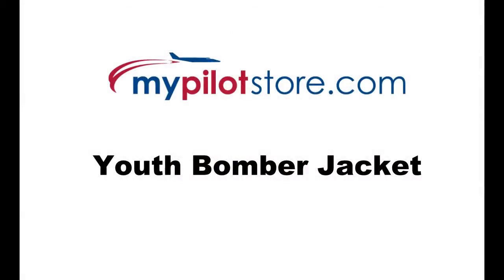This Youth jacket tends to run small, so we do suggest getting one size bigger. These Youth Bomber Jackets are always kept in stock and are available for immediate shipment at www.mypilotstore.com.